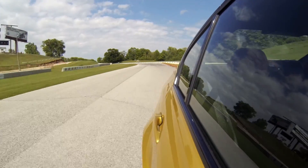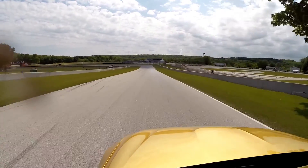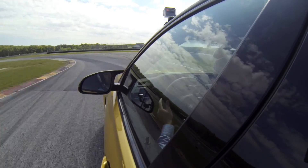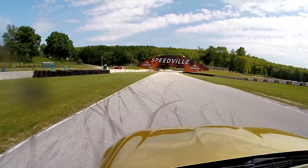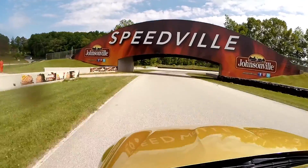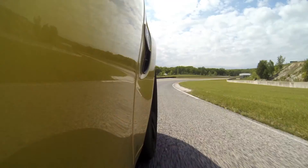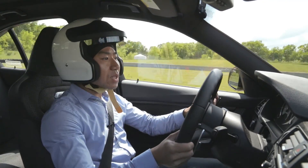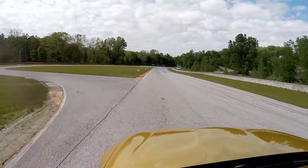I drove cars equipped with EDC active dampers and also cars with a base suspension. If you want to save some money on options, just stick with the base. The active dampers give you a better ride in their softer settings, but that's not necessary for me. On this circuit, in this car, I just do not want to stop driving it.